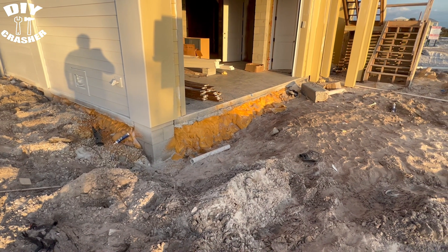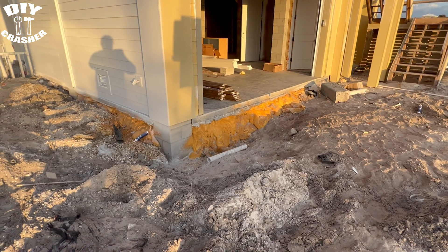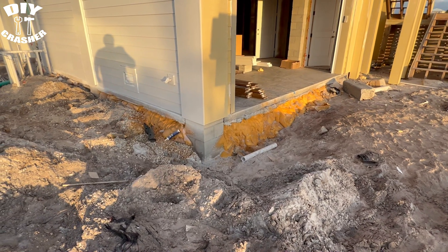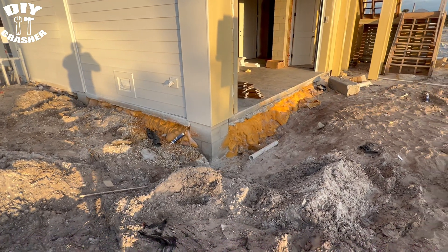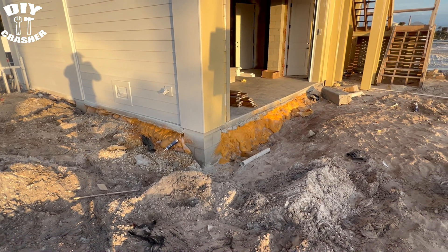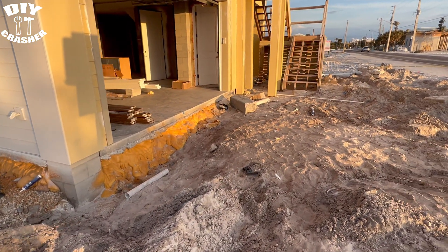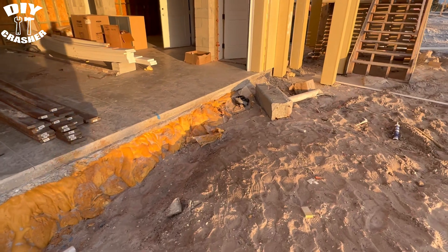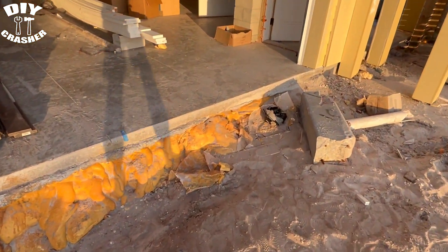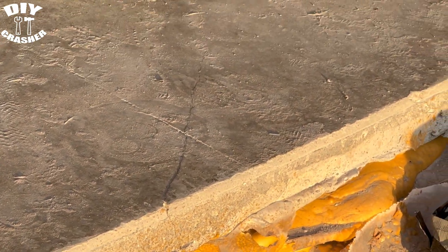But not necessarily under the whole slab like this. I want to get your guys' opinion on it — comment below. And you can already see a crack in the slab over here — right there, you can see a crack already forming.